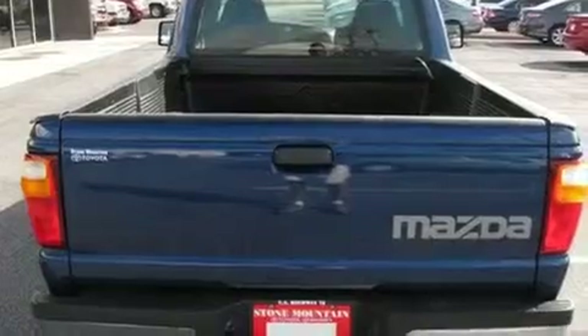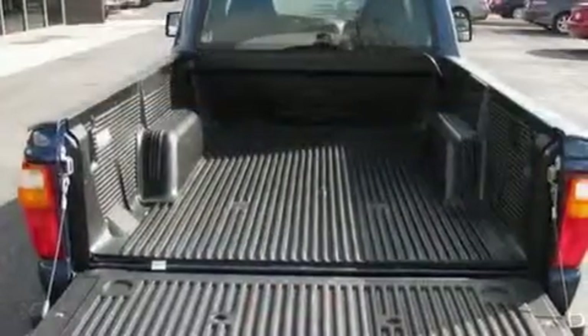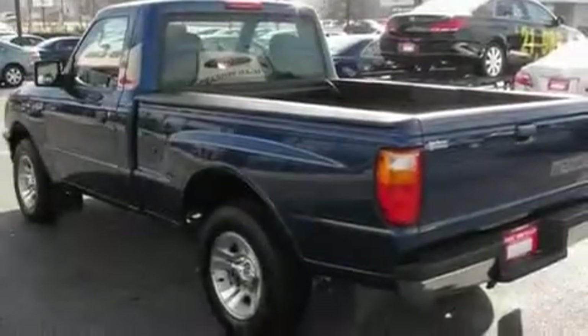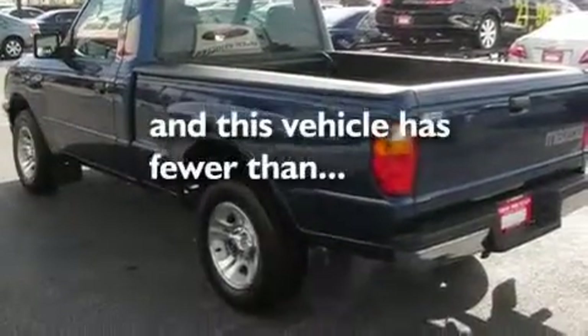Its top features include cruise control, a CD player, four-wheel independent suspension, alloy wheels, a bed liner, a security system, tinted glass, and an anti-lock braking system. This vehicle has fewer than 43,000 miles on the odometer.